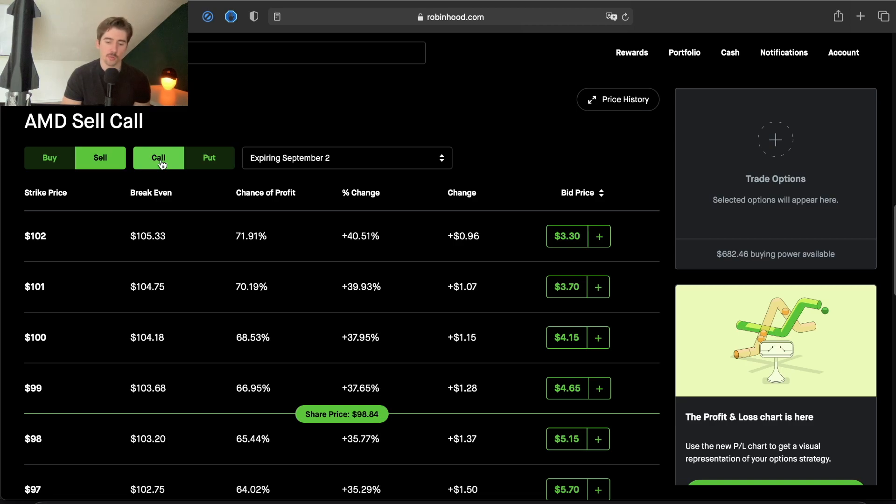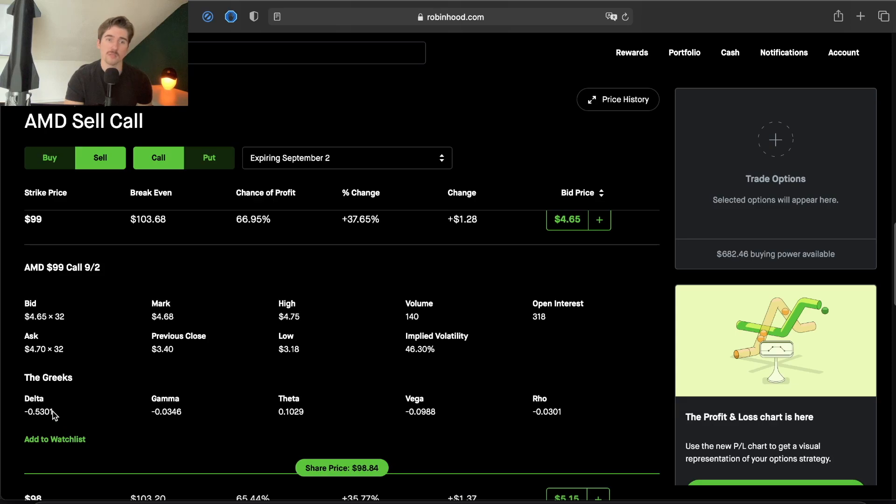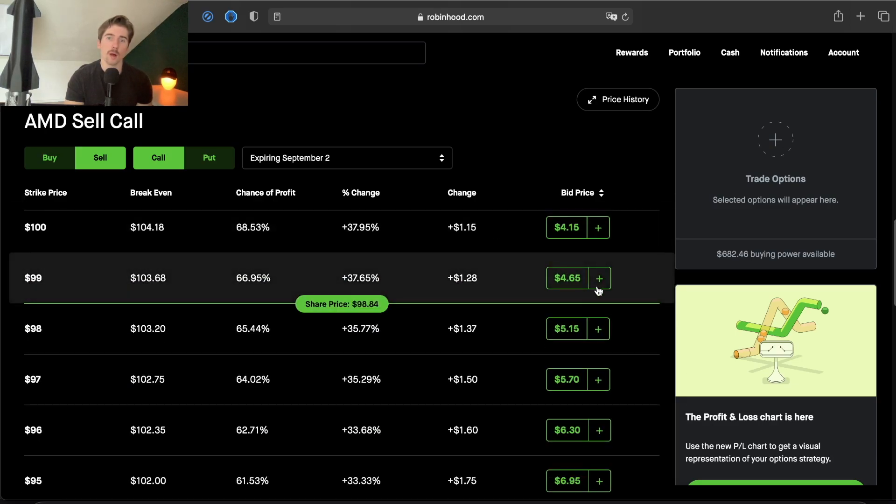The sweet spot with covered calls is the at-the-money strike price. You'll have about a 50/50 chance of the option expiring in the money since the delta value is 53, but you get paid a whopping $465 in credit versus just $224 for the $105 strike price. So we're getting more than twice as much money by taking on that extra risk. But if AMD goes above our $99 strike price, we're agreeing to sell our 100 shares at $99 — missing out on $600 in extra profits if it reaches $105 by expiration.